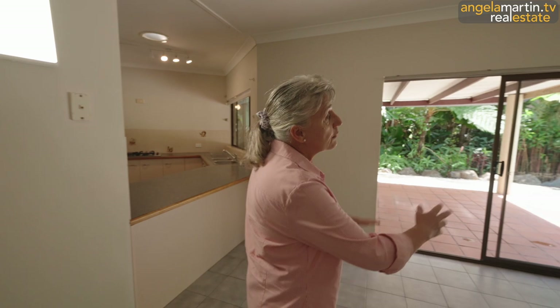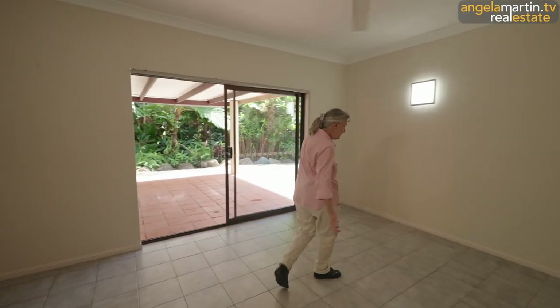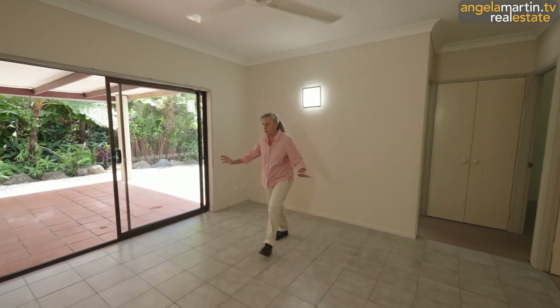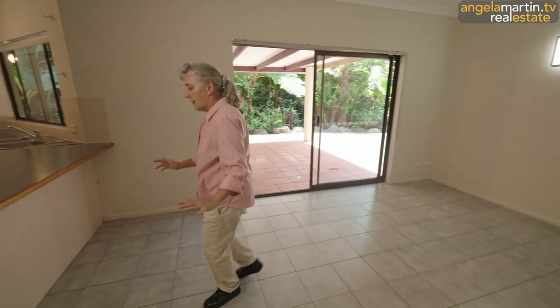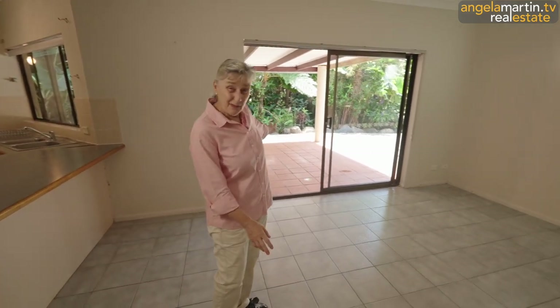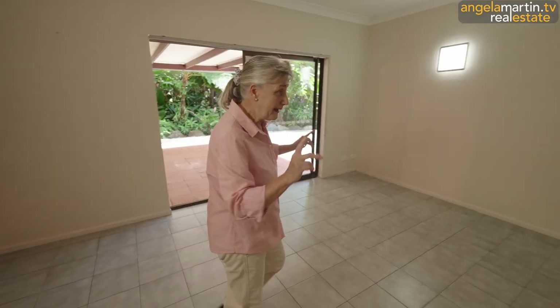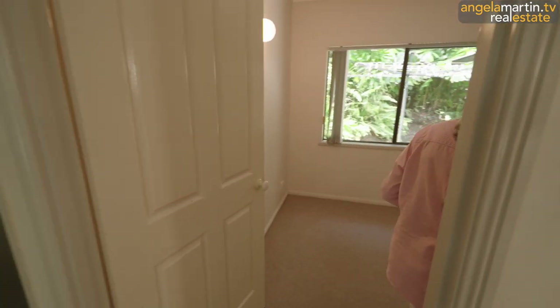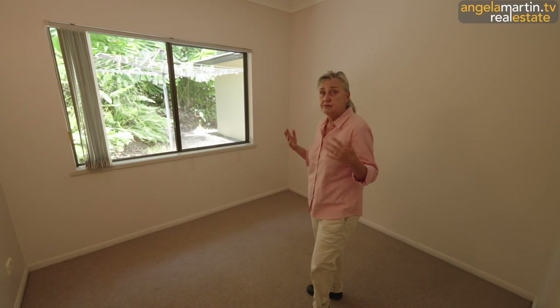As we come back around here, we've actually got a dining area. You could put a big table, your lounge, your sofa — plenty of space, about five meters. We're just going to pop our heads into the other bedrooms — nice, easy care, straightforward, simple rooms.